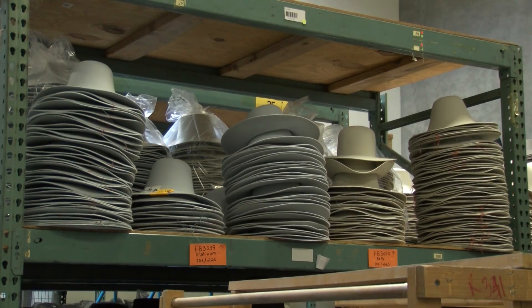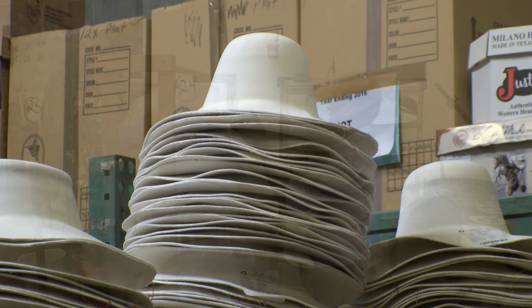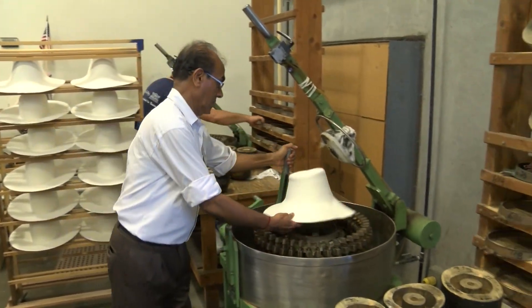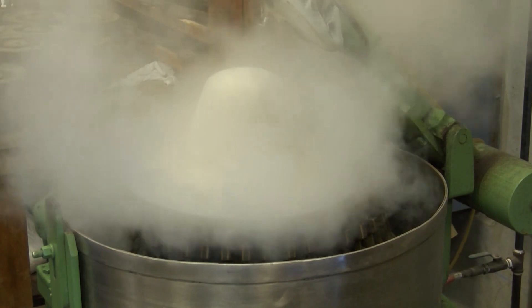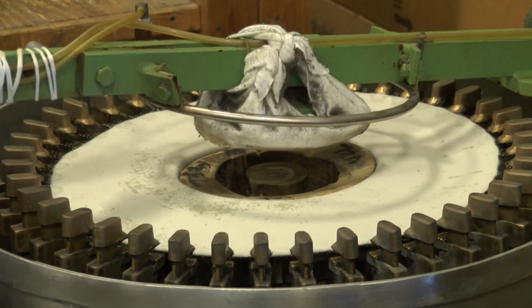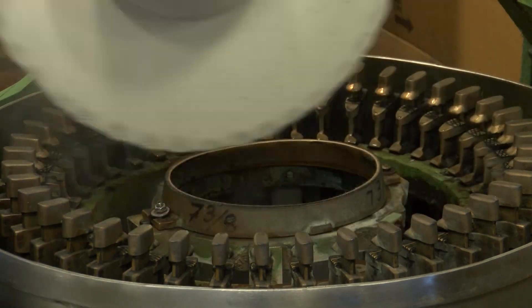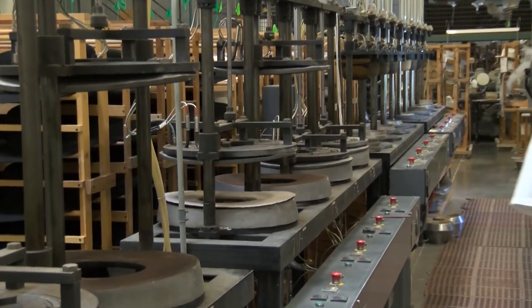They start out getting their bodies in from Europe. When they come in, they're in what they call backshot block — partially blocked into small, medium, large, and extra large sizes. Everything goes to a blocking machine on a steam blocker, hand steam blocked to size. Then it moves to what they call the first press, which presses the crown to even out any bumps, and the same operation is done on the brim as a separate step.